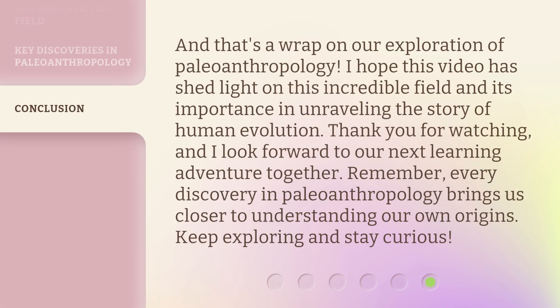And that's a wrap on our exploration of paleoanthropology. I hope this video has shed light on this incredible field and its importance in unraveling the story of human evolution. Thank you for watching, and I look forward to our next learning adventure together. Remember, every discovery in paleoanthropology brings us closer to understanding our own origins. Keep exploring and stay curious!